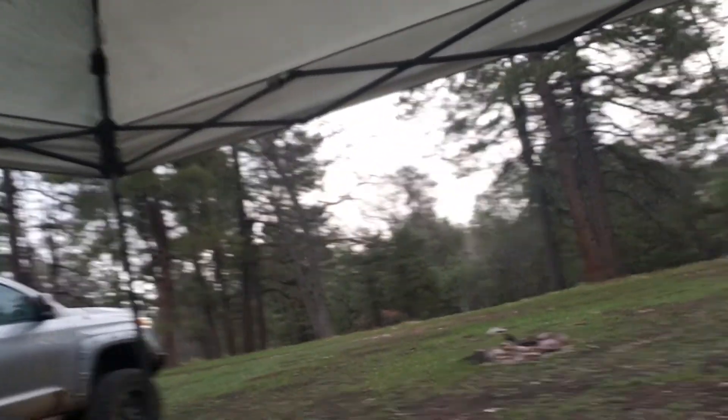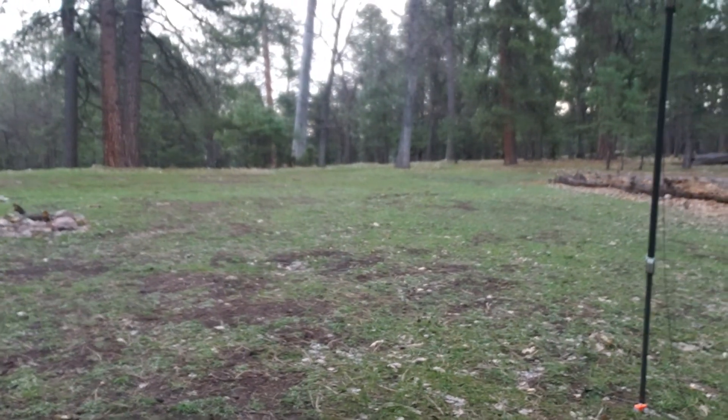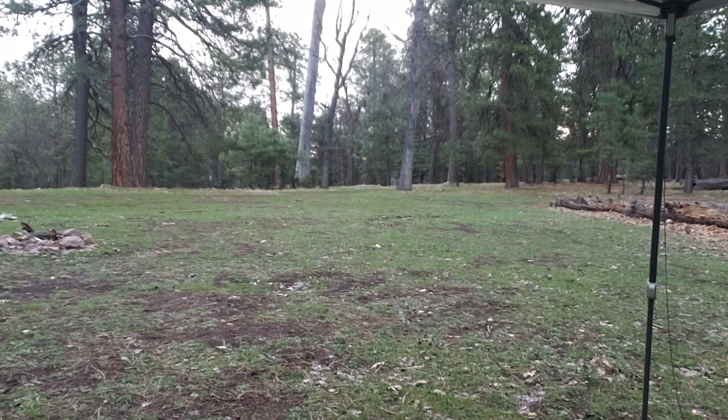It sure looks real, it sure looks real. I wouldn't be able to get zoomed in on it. It's back over that direction. That definitely just proved that it's not a Sasquatch, because they don't stand still to let themselves be filmed.